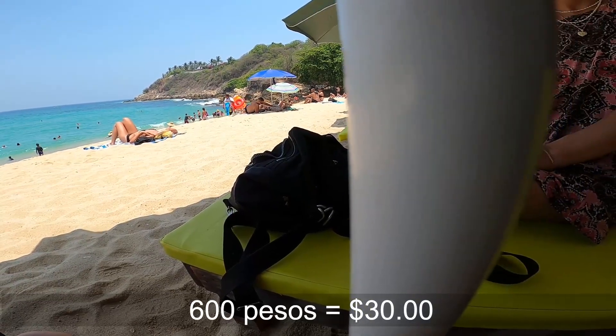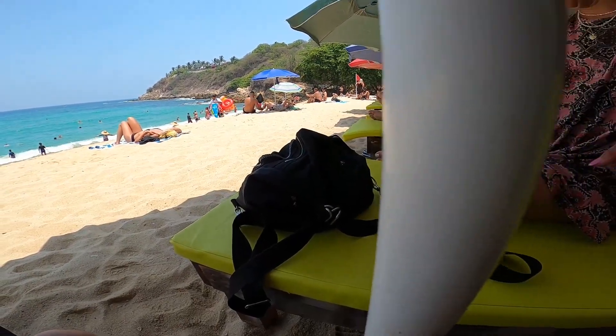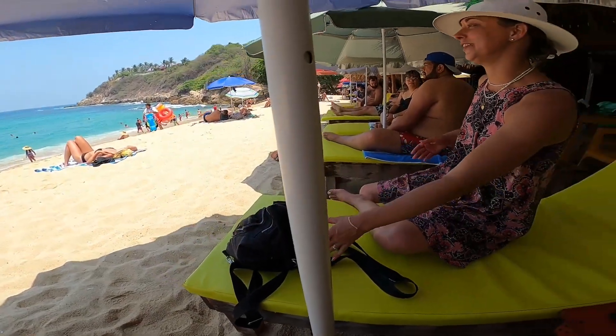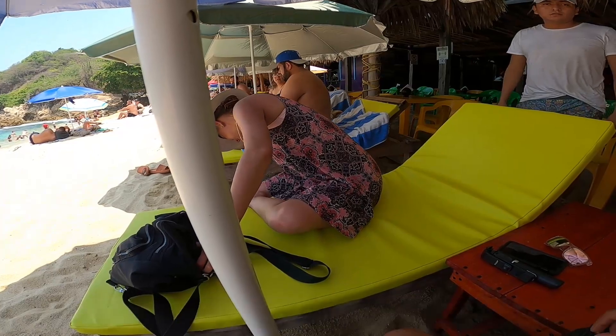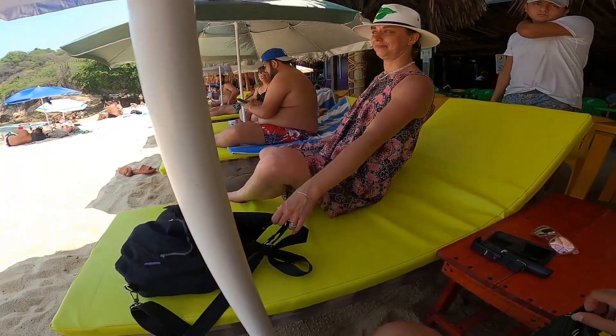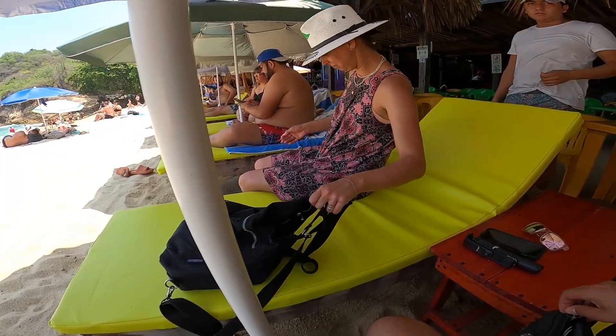How much? $600 pesos. No thanks. It included drinks, sure, and we could sit at a table. But $30 a chair? All these people pay that price? That's more than it costs to park your car. $5, sure — $30? That's awful.